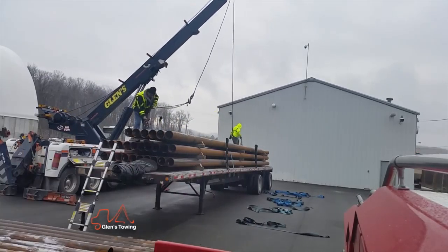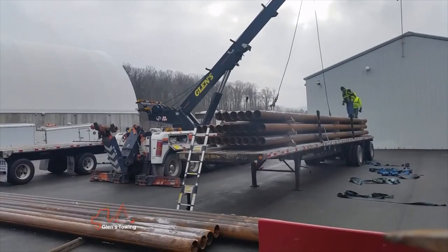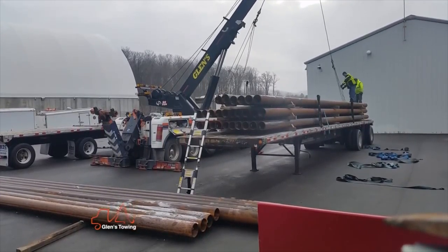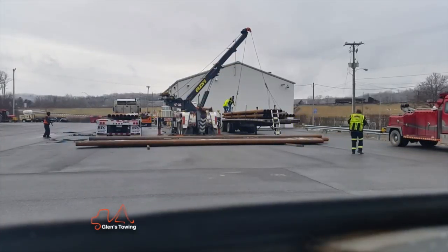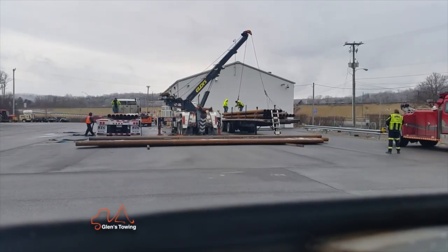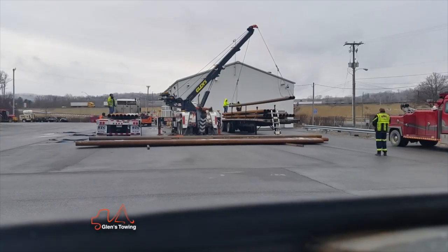We basically set the trucks up on both sides of the rotator, picked the pipe up, swung it and put some of it on the ground to get the cribbing off the trailer so we could crib it back onto the new trailer. We actually offloaded the whole trailer onto the other trailer, then the company took the loaded fixed trailer and went and delivered their load. They had us tow the damaged trailer into our shop and put a new axle on it.